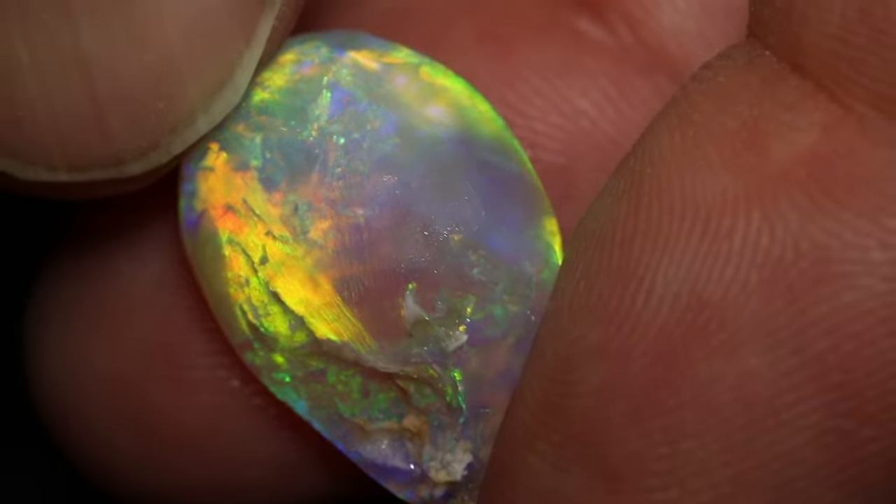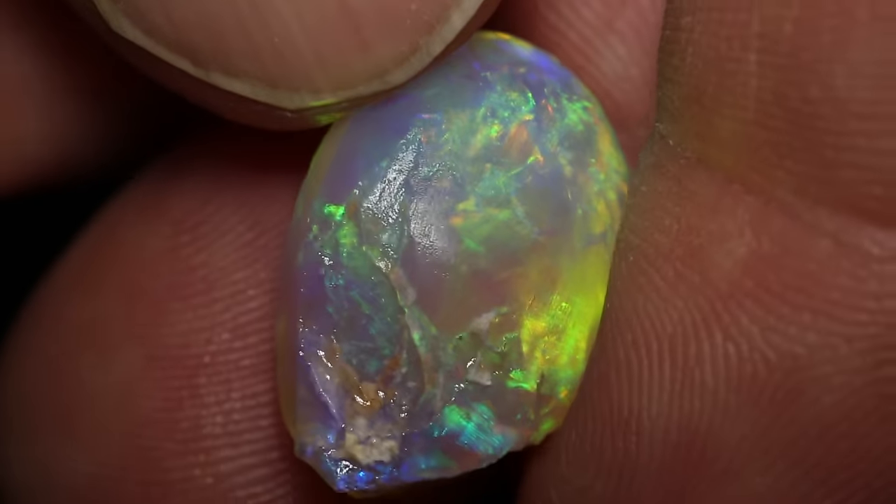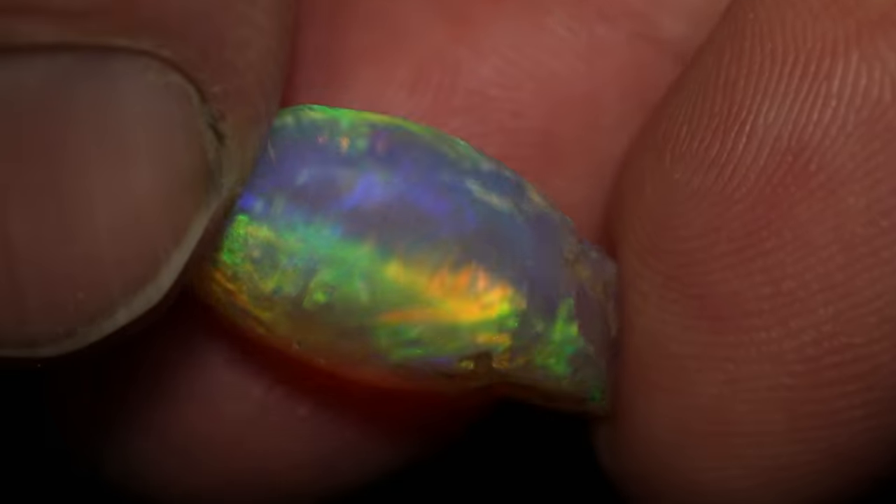This is one of the most beautiful crystals I think I've ever cut. Come to think of it, it is the best crystal I've ever cut. G'day and welcome to Black Opal Direct, my name's Justin.